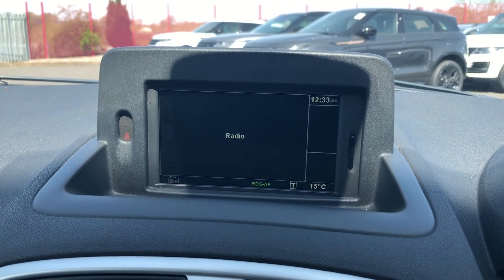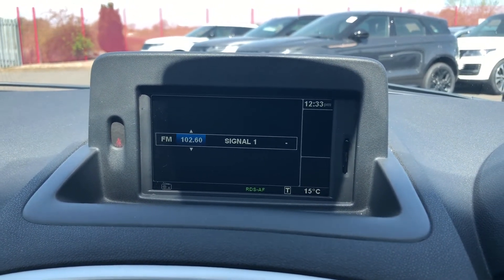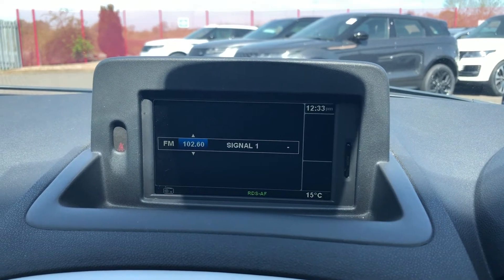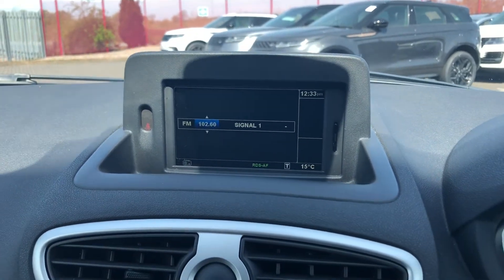You've got media input so you've got AUX, radio and CD. Radio gives you a huge range of different stations to choose from and it covers every type of genre of music so everybody will have a memorable experience.